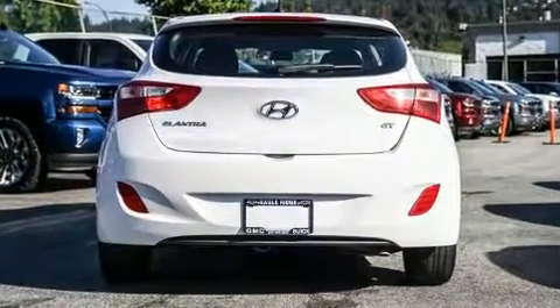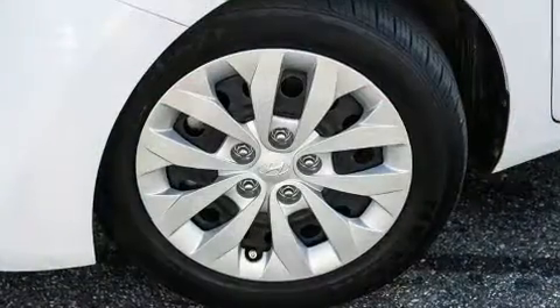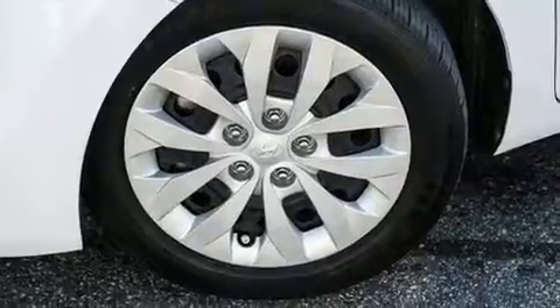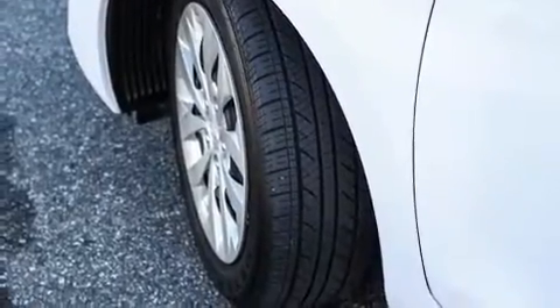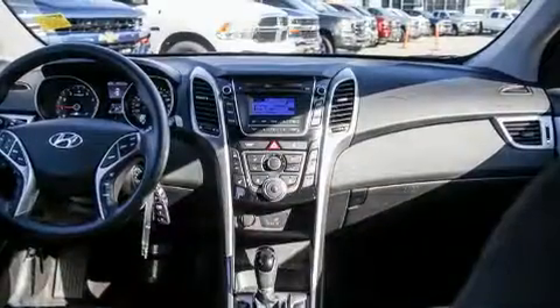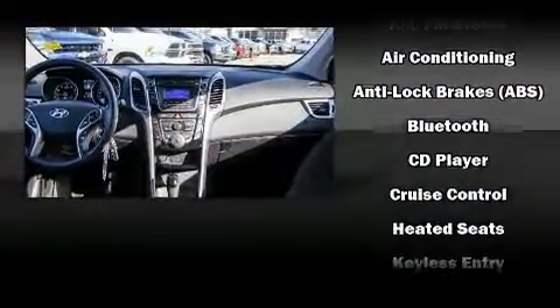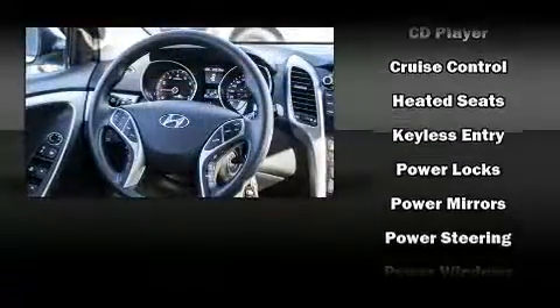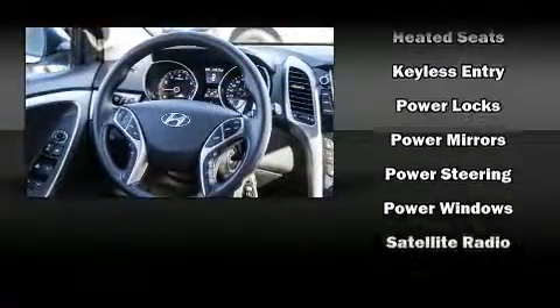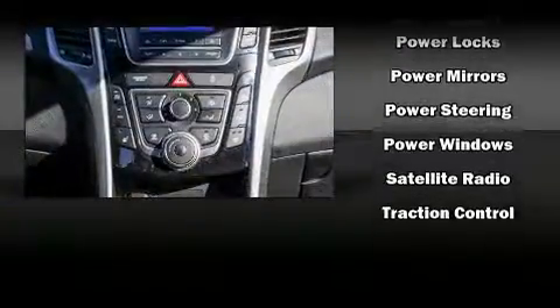Power windows and storage solutions are integrated throughout the interior, demonstrating thoughtful attention to detail. A premium sound system with six speakers provides you and your passengers a sensational audio experience. Curtain airbags provide head protection in the event of a severe collision.